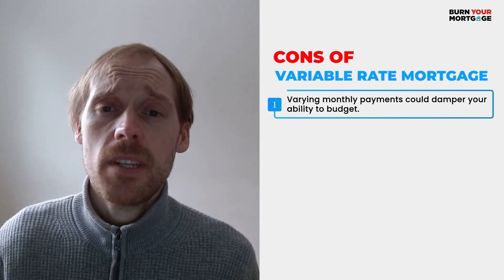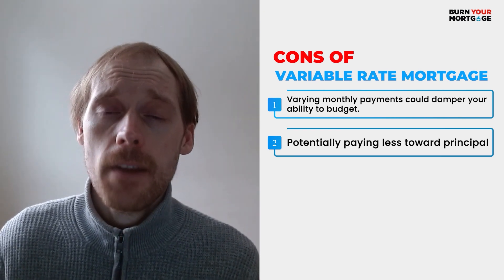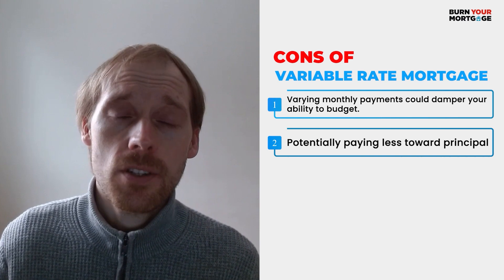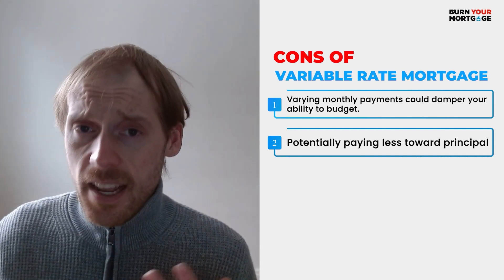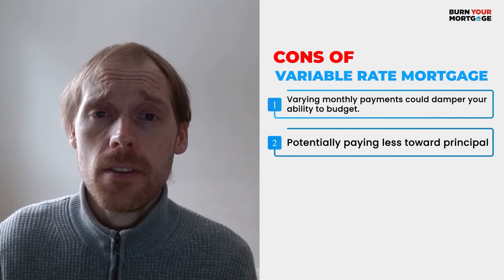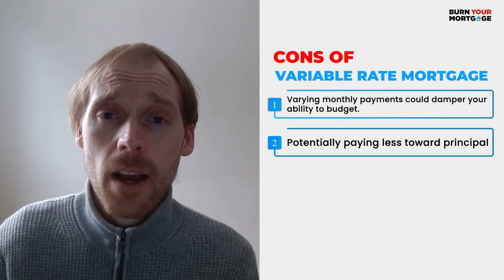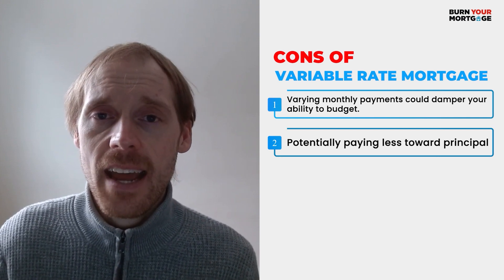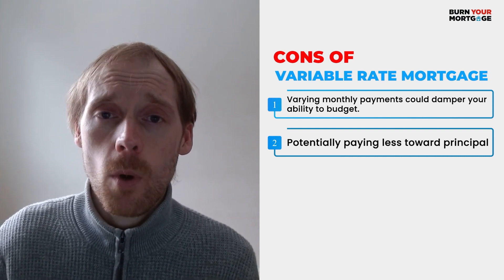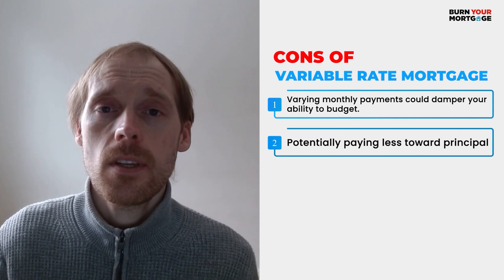The second disadvantage is potentially paying less towards your mortgage principal. There are two kinds of variable rate mortgages. The most common kind is one where your payment changes as your mortgage rate changes. The second kind is a variable rate mortgage with a fixed payment — less common, and while the potential benefit is that your payment won't go up if rates rise, the downside is you could end up barely paying down your mortgage principal, with most of your money going towards interest.